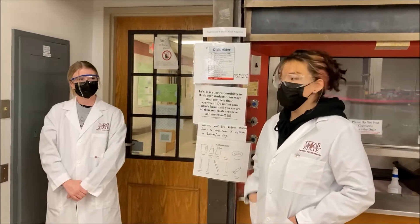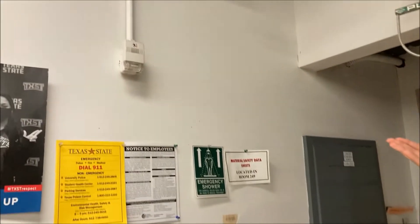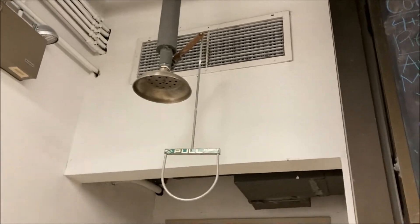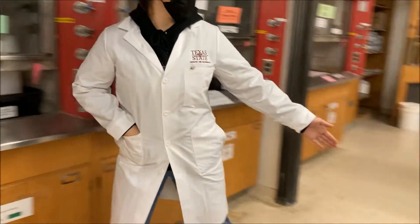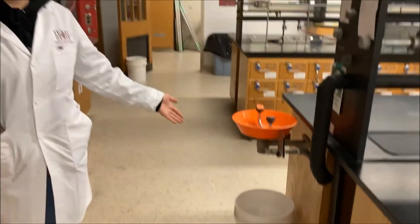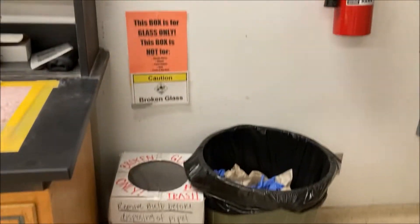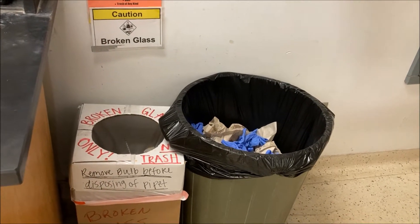As soon as you enter the lab, you can see the safety equipment on your right. Here's your fire extinguisher, fire alarm, and emergency light, and your safety shower as well. In this direction, you'll see your emergency eyewash station if you get any chemicals in your eye. Back towards the front, you have your broken glass container, which holds only broken glass, and then the trash can for non-chemical waste.